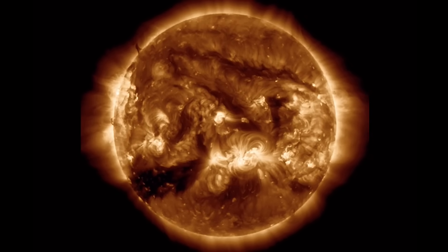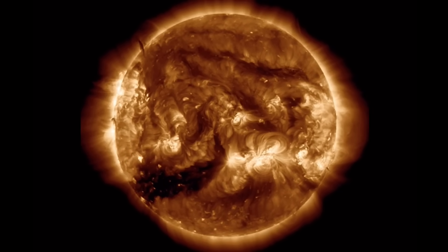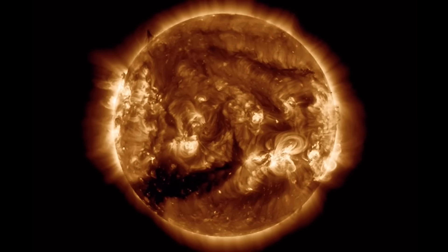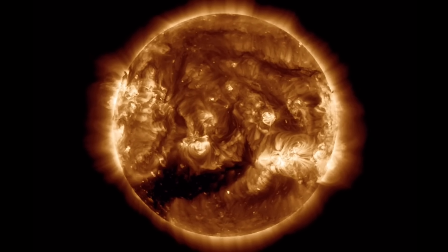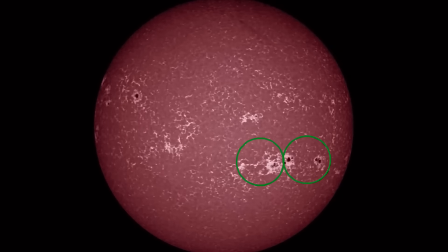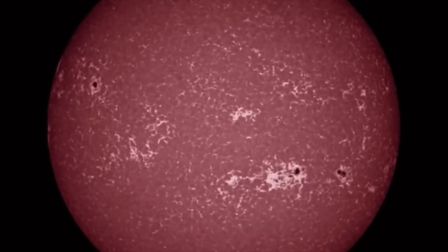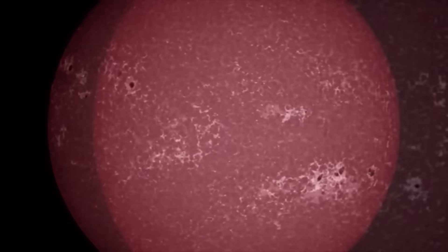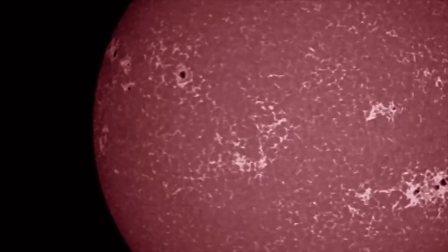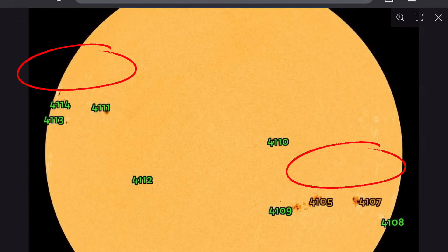Looking at 171 angstroms, there is a coronal hole region in the southern hemisphere, instantly putting us into a Level 1 geomagnetic storm with the increased solar winds from the coronal hole wind stream. Here's a look at sunspot regions in motion.